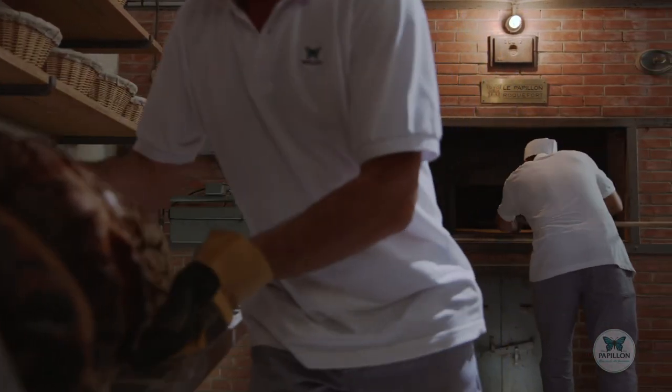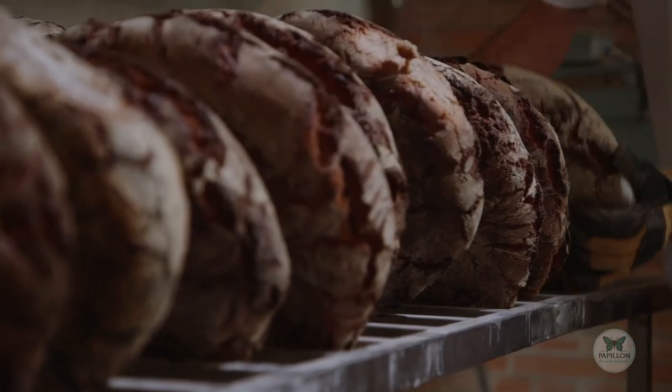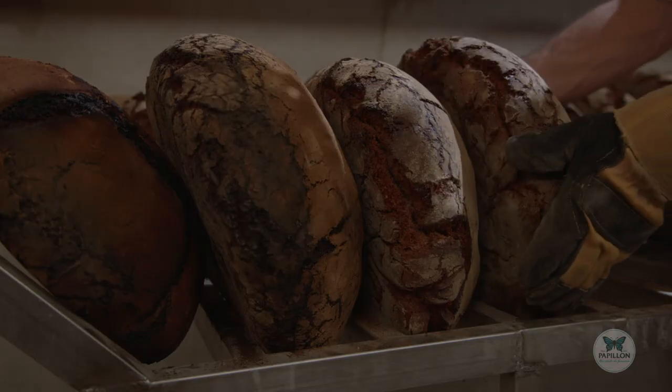These loaves are well baked on the outside, but the insides are still moist. This is where the Penicillium Roqueforte Papillon strain is injected. When the moon is full, the fungus develops inside the loaves.